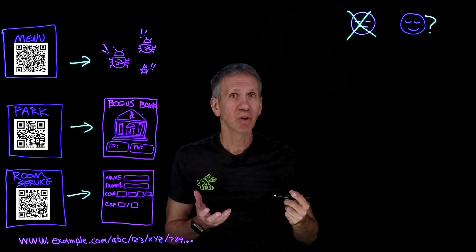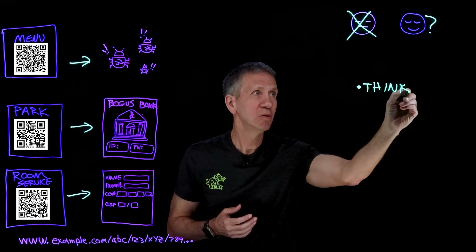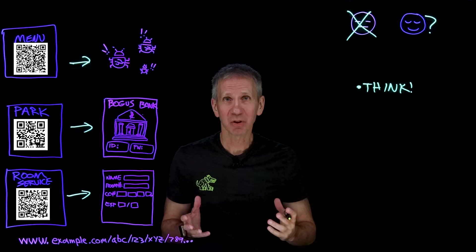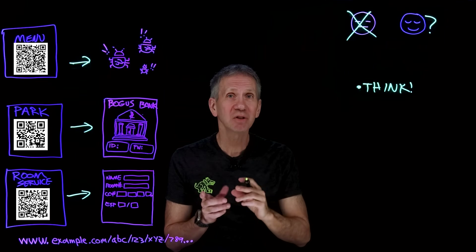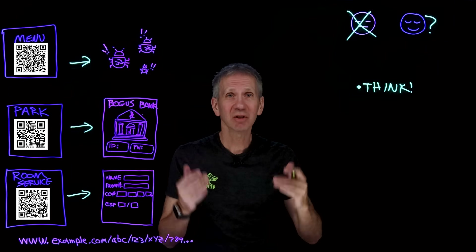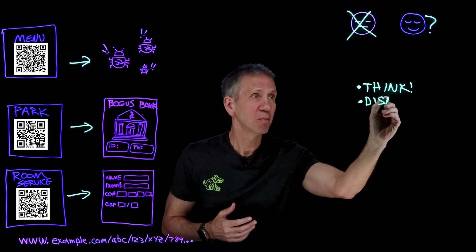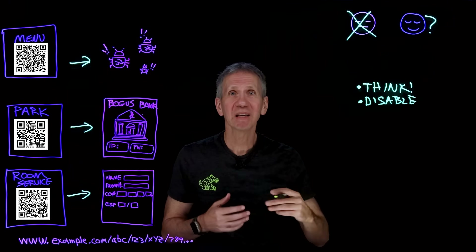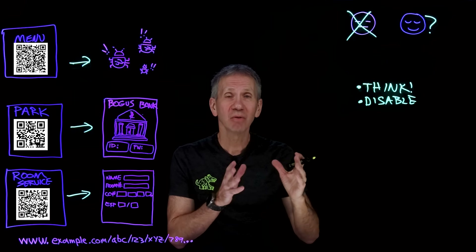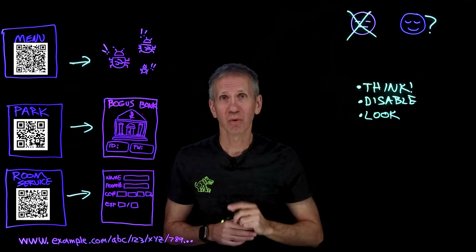Let's talk about what actually could work. First, you need to think. Think about what you're doing — do I really need to do this? Is this just something that popped up on the screen, or do I really need this? And if so, is there a safer way to do it? If you already know what the website address is, just go ahead and type it in or use a bookmark. Next: disable automatic execution of commands or URLs from whatever you're using to scan these with, so that you can look at the destination first.